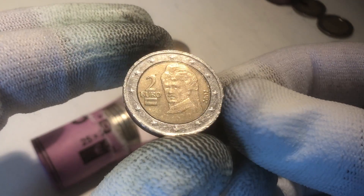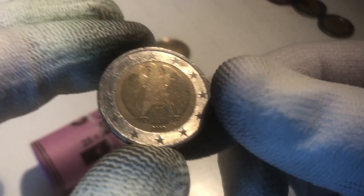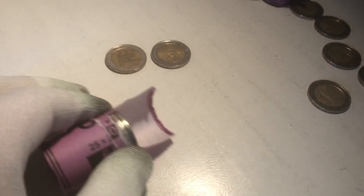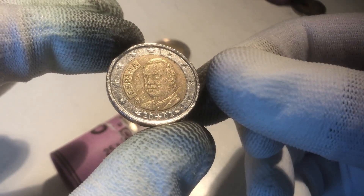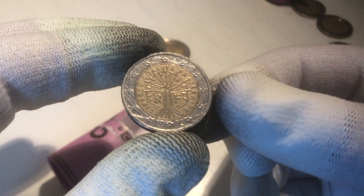Here we have a coin from Austria, from the year 2002. And the next one is from Germany, from the year 2002. We continue with a coin from Belgium, from the year 2008. The next coin is from Spain, from the year 2002. We continue with a coin from France, from the year 2002.